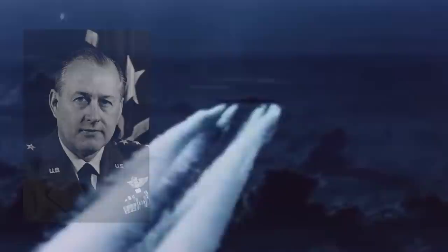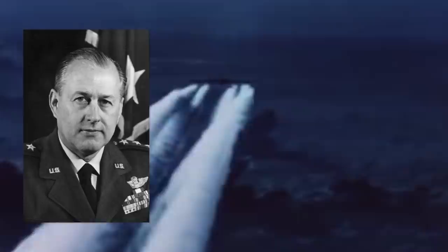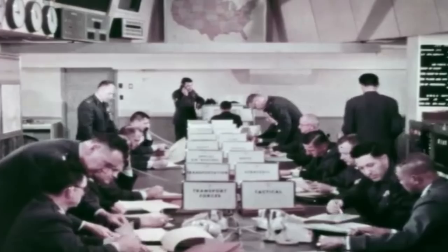The plan was masterminded by General Thomas S. Power, who scheduled missions in a way that kept 12 bombers airborne at all times. The main goal was to give Strategic Air Command offensive capability if the Soviet Union struck with nukes. It also served as a deterrent to keep the Soviets from launching a first strike.